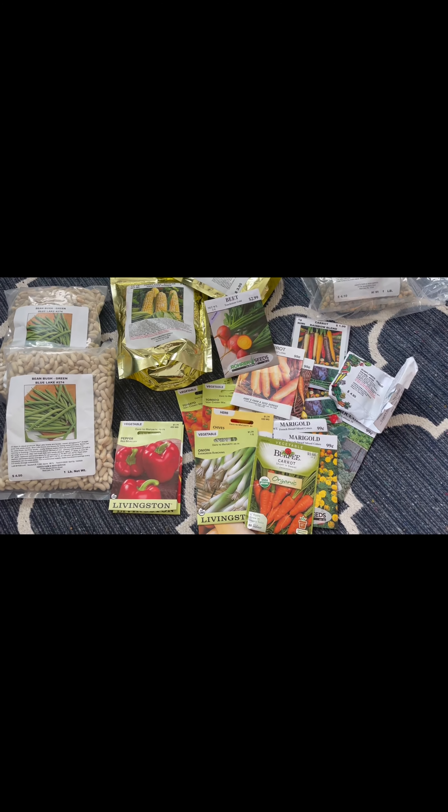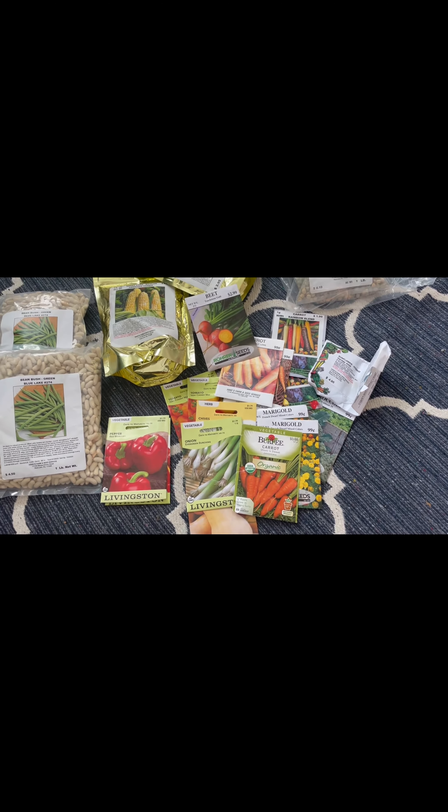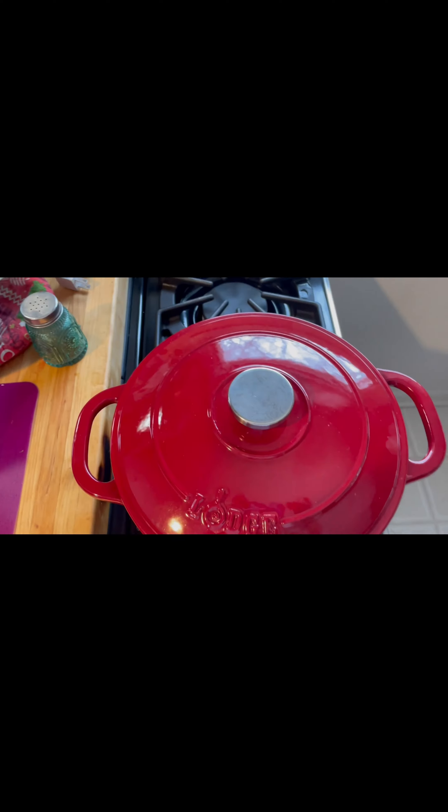So this is our haul so far. We're super excited to get started with the garden this year, and hopefully you'll be along the journey with us and see how we do with all of this. So stay tuned.